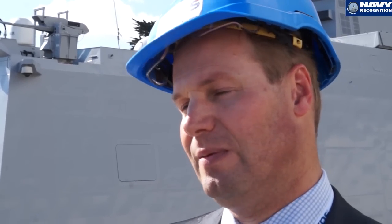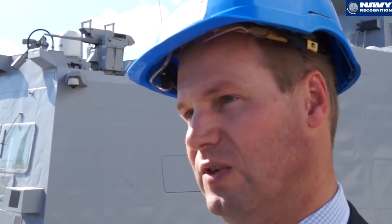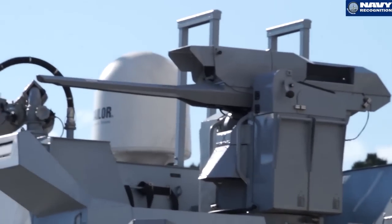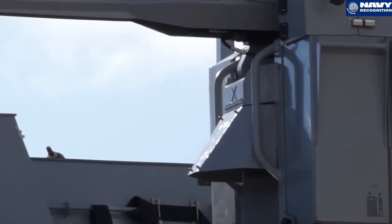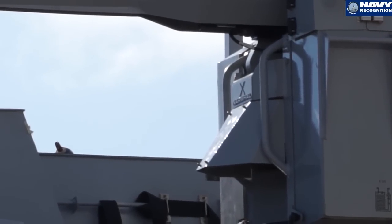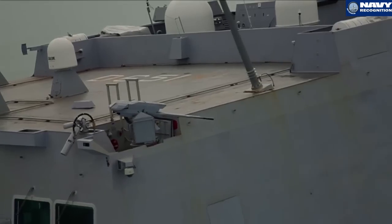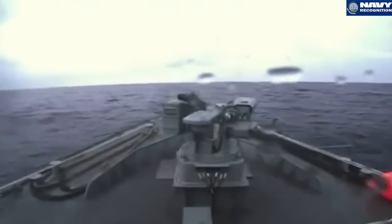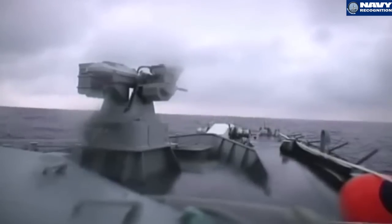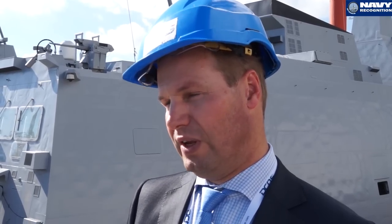I am Rémy Coppens from Nexter Systems, in charge of naval applications at the weapons and systems division. The Narval weapon system combines 20mm superior firepower and advanced electro-optical sighting systems, offering naval forces a means to respond against conventional threats. The Narval 20B, which is integrated on Fremm frigates, is mainly used for auto-protection of the Fremm frigates.